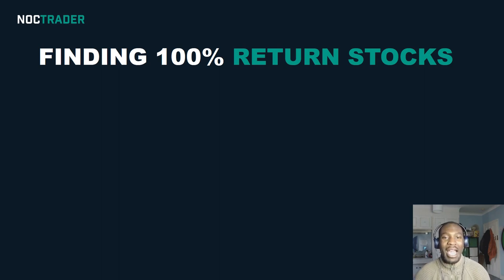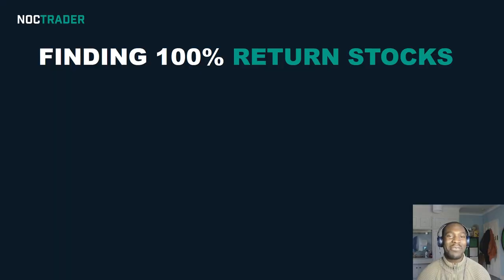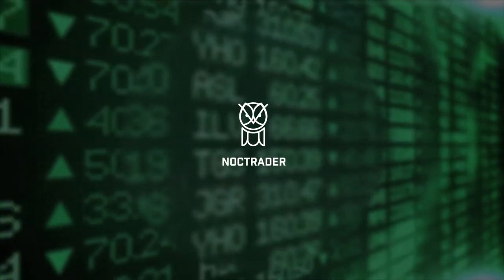Hi guys, in this video I'm going to talk to you about how to identify stocks that can give you a hundred percent return. Yes, you heard right — a hundred percent return. They're saying it's a clickbait video, and at the end of this video I'm going to show you one stock that I'm looking at that I think will give me a hundred percent return. Let's get straight into it.